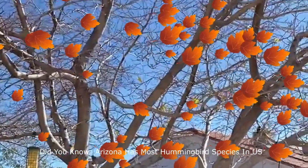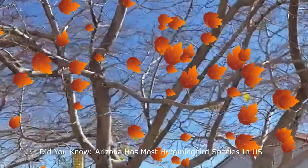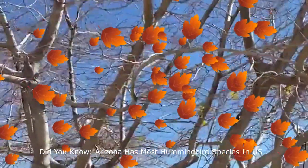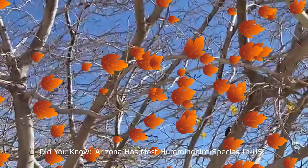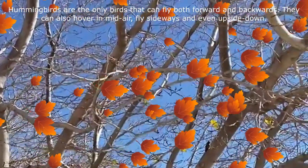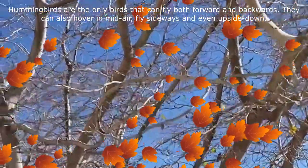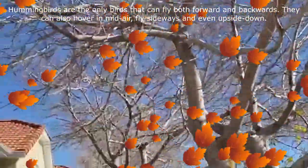Arizona has the most hummingbird species in the United States. In Bullhead City, Anna's hummingbirds are found in residential areas, most commonly in association with feeders and flowered gardens. Hummingbirds spend their days hovering at flowers to sip nectar, feeding almost constantly to supply the sugar necessary to maintain their racing metabolism. Many people would call these the world's most fascinating birds.